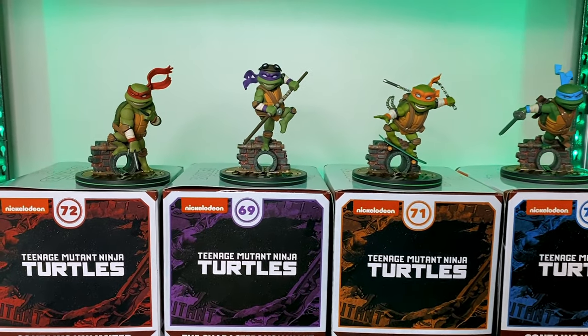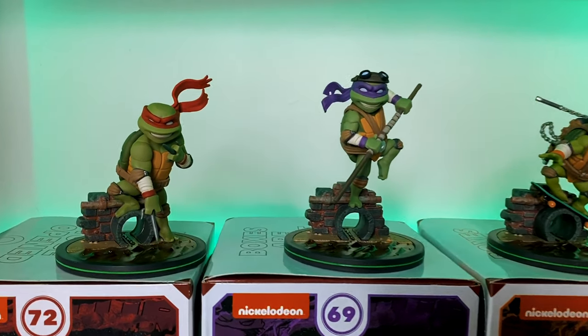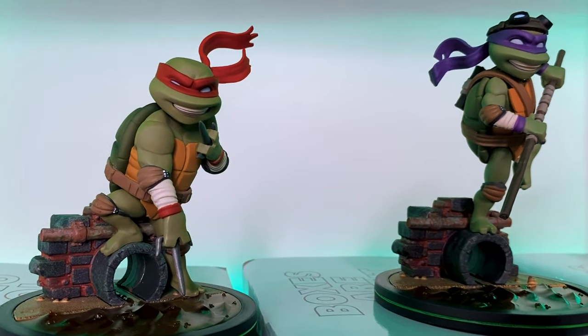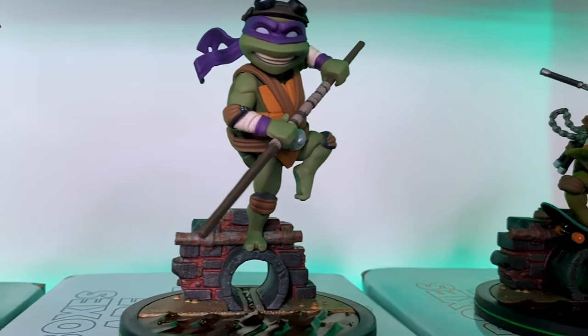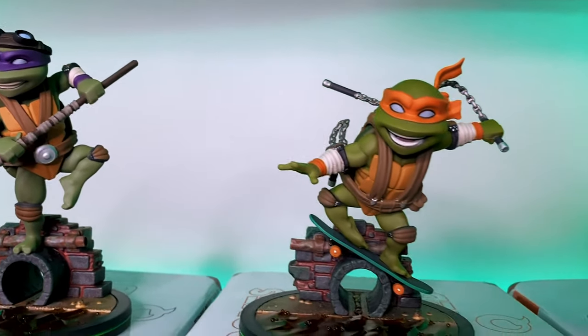QMX really focuses on storytelling and that rings true in these turtle figures. You're going to get a great sense of all of the characters' personalities just through the sculpt. Raph has his devilish smirk, Mikey is fun-loving riding his skateboard, Donatello has his goggles showing off that affinity for technology, and Leo is leaping into action as the leader.